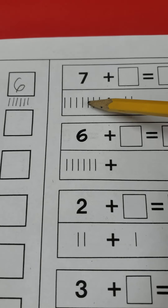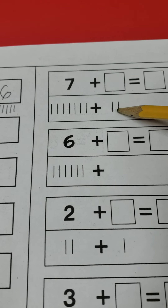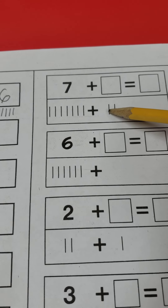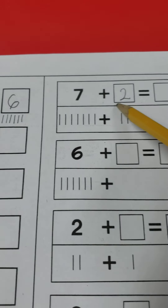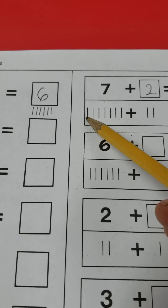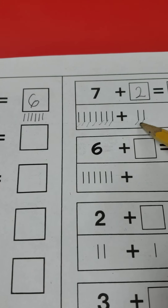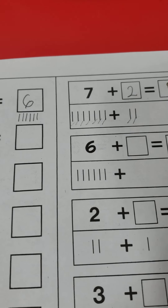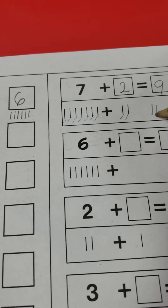For math we're still working on our addition. For the first example I have four plus two equals blank. Draw four lines under the four, then two lines under the two. The plus sign says count them together — one, two, three, four, five, six. Four plus two equals six.